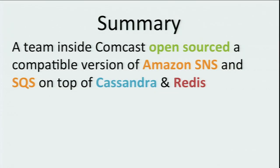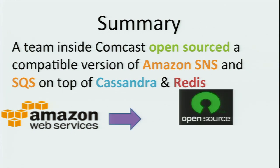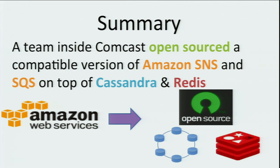A summary of the talk today: our team inside of Comcast has built and open sourced a compatible version of Amazon's Simple Notification Service and Simple Queuing Service on top of Cassandra and Redis, which are two existing open source projects. That's what we're going to talk about today.